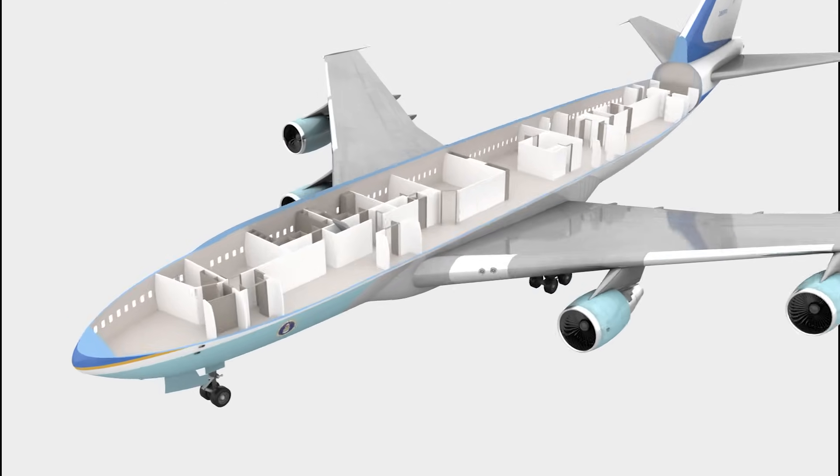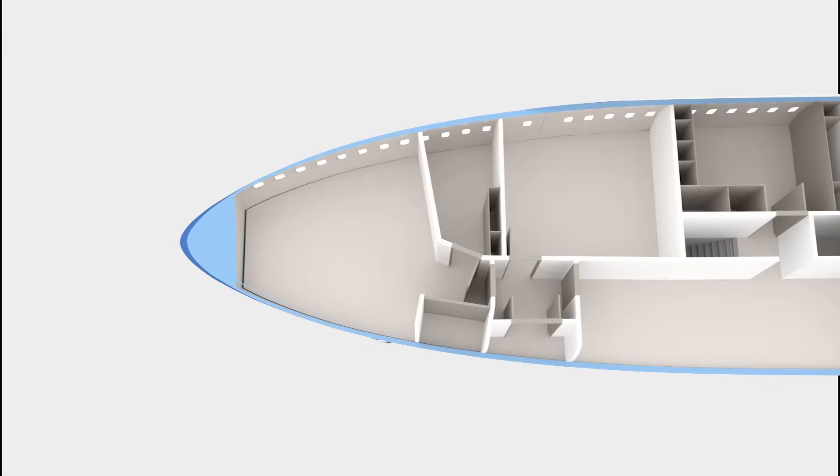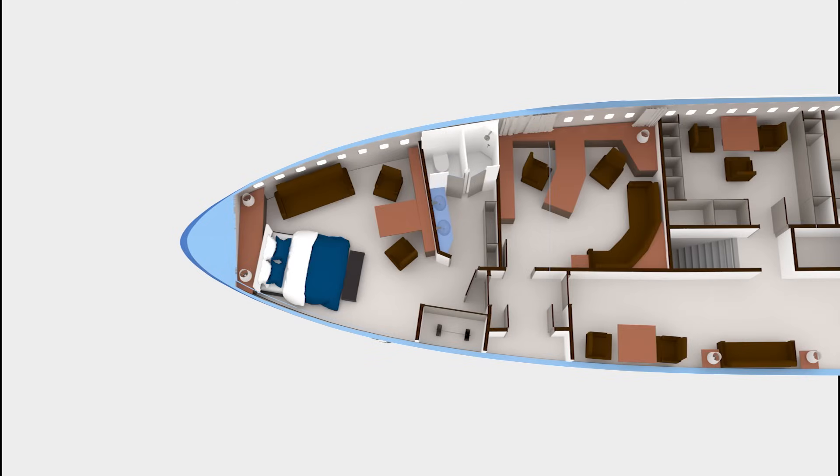Let's go over the main deck first. This is the President's private quarters. This suite includes a bed, sofa, dressing room, and a bathroom with a shower. There's also a small gym — I'm not really sure what kind of equipment can fit into this small space, so I decided to put a barbell here.